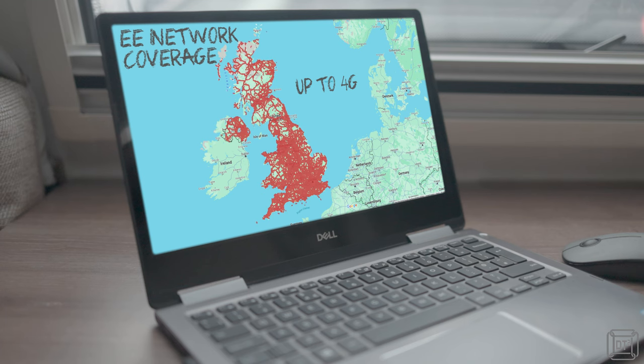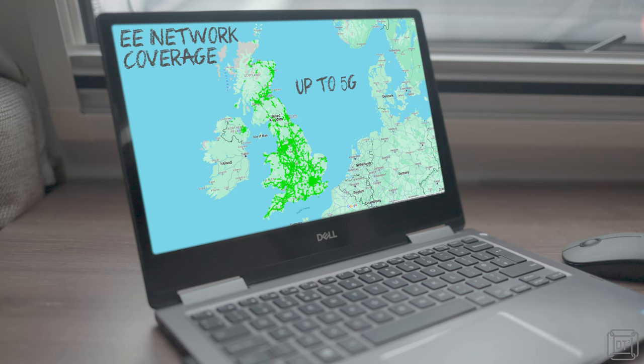5G is by far the fastest system, but it only started to be rolled out worldwide in 2019 and requires all masts to be upgraded and new masts added to get the full benefit. As such, 5G coverage is limited, especially outside of built-up areas — which is of course where you're most likely to be camping. A 5G device such as a mobile phone or wi-fi hotspot is backwards compatible, meaning you will still get a signal in areas that only have 4G, 3G or less. But it may well not be worth the additional cost of 5G if you are unlikely to often be staying in a 5G area.